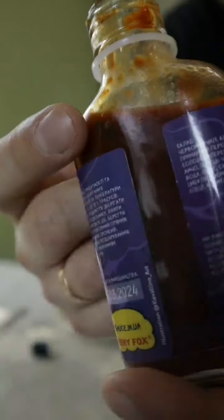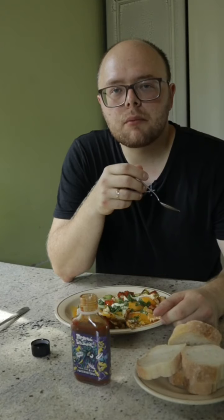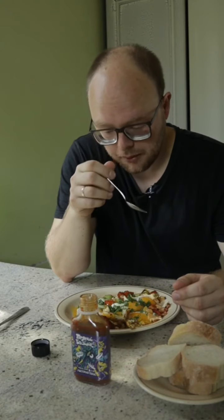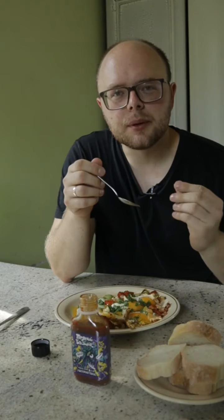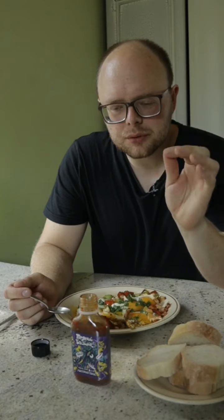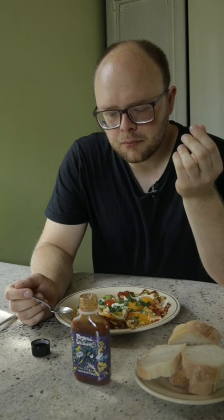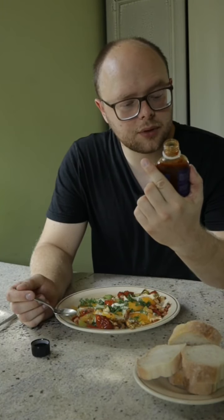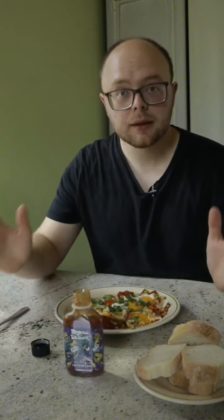От навіть тут видно шматочок базиліку, бачите? Боже, це дуже круто. Оці всі шматочки ти прямо пережовуєш, і ти відчуваєш кожен оцей перчик — він аж прямо хрустить на зубах. Я думаю, цей соус у мене протримається не дуже довго в холодильнику.